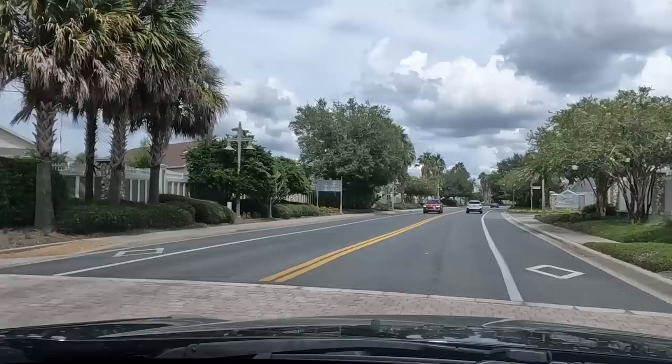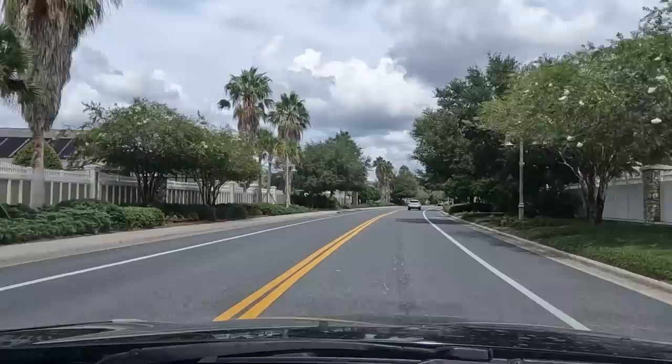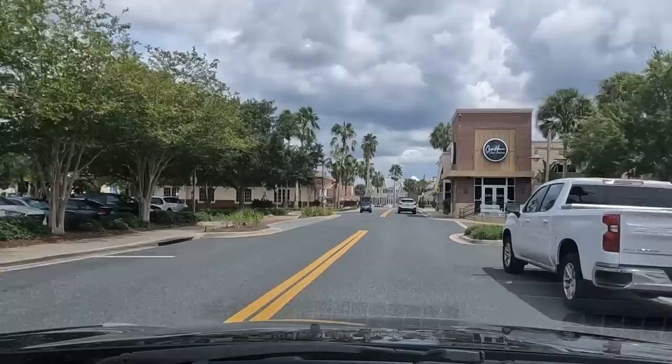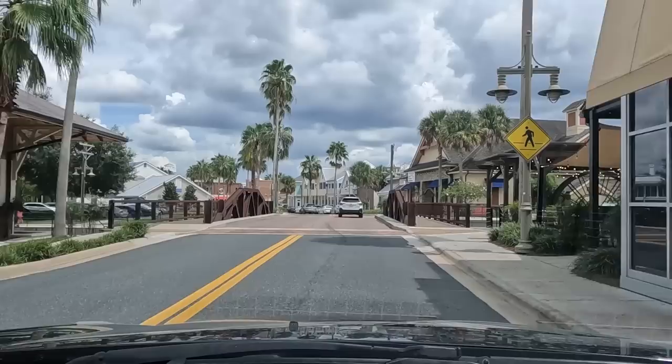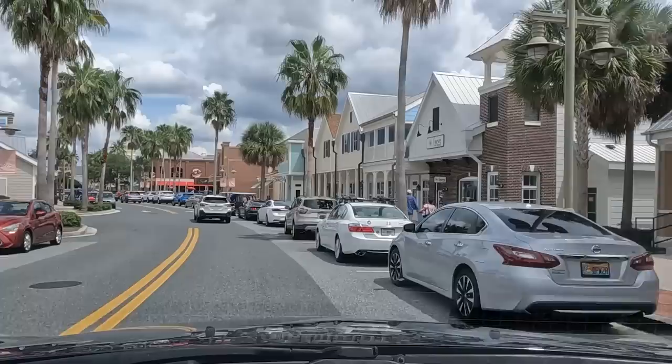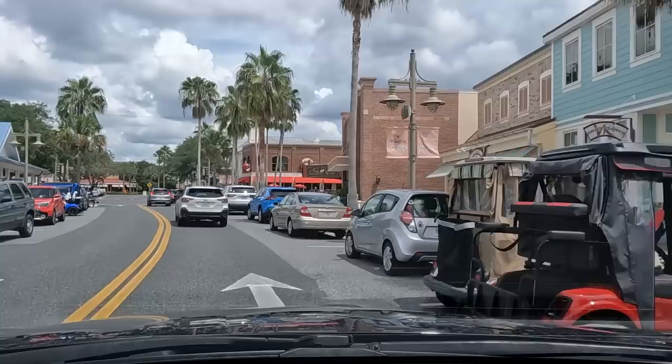This is one of the little town squares with all the shops and restaurants. How many town squares are there now, mom? Four. So they've got four town squares, and every one of them has live music every night. We're coming into Sumter Landing now and you'll get a feel for what things look like. At night it's really cool because everybody comes down with their golf carts parked all along here, and everybody goes out to see the live bands, eat at the restaurants, go to the movies.